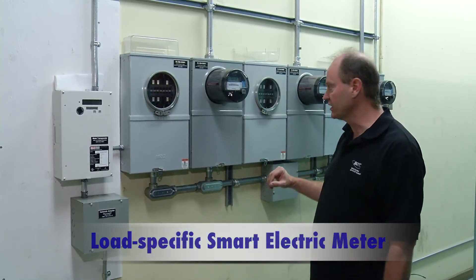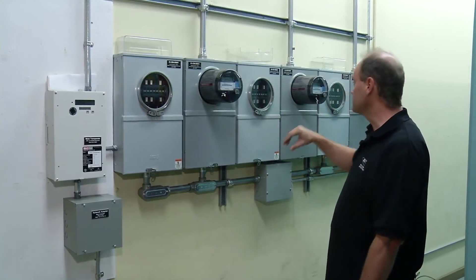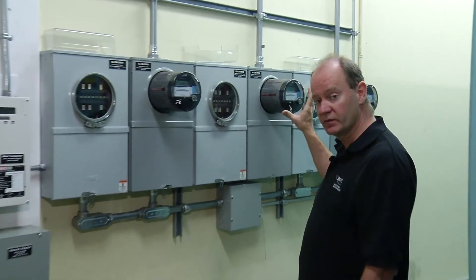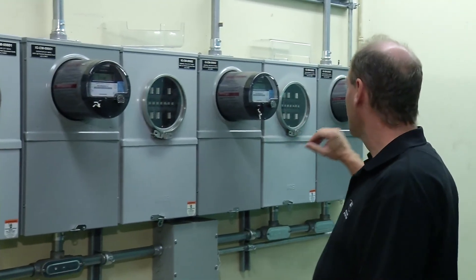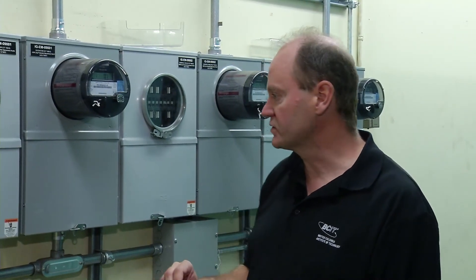This is a large building on campus. This meter is measuring the load on the elevators, this one is measuring the load from the chiller, and this one is measuring the main buswork in this building, which also feeds buildings NE9 and NE3 — the AFRESH building.